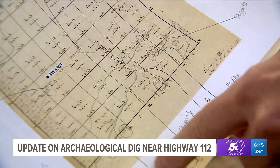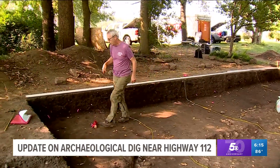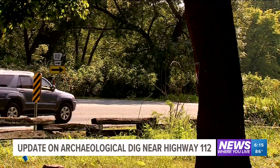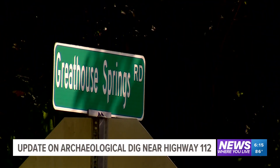Regional Office Principal for Commonwealth Drew Bushner says the whole area is rich with history. The site was significant for its Native American component, but this site has a really interesting historic history associated with the Great House family, which is why this spring is called the Great House Spring, and the road is called that too.